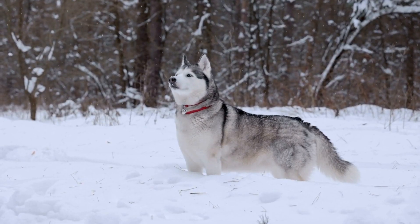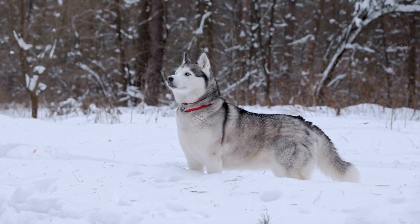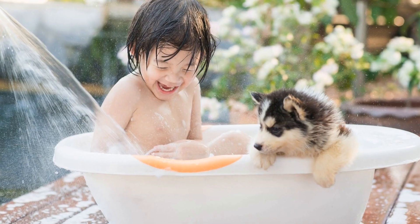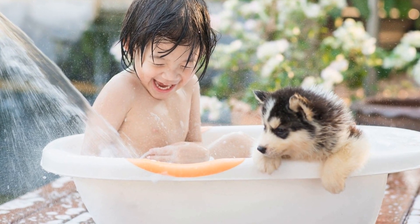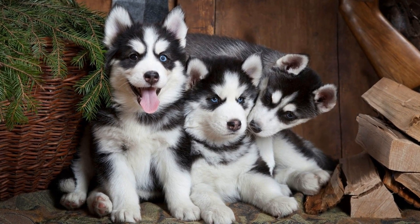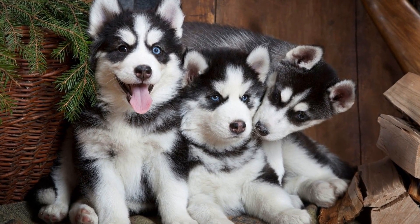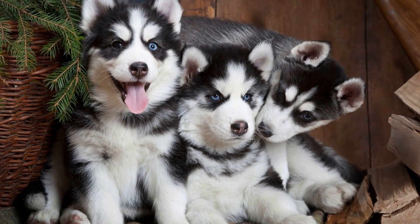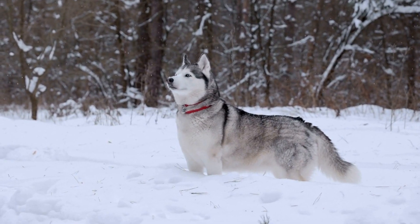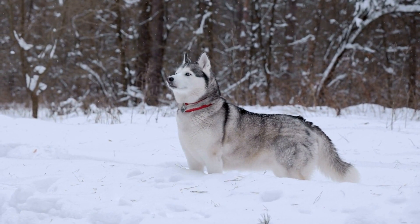The B gene, also known as the black/brown gene, determines whether the dog will have a black or liver-colored (brown) coat. It has two variations: B and b. A dog with two copies of the dominant B gene (BB) will have a black coat, while a dog with two copies of the recessive b gene (bb) will have a liver-colored coat. If the dog has one copy of each (Bb), it will also have a black coat, as the B gene is dominant over the b gene.